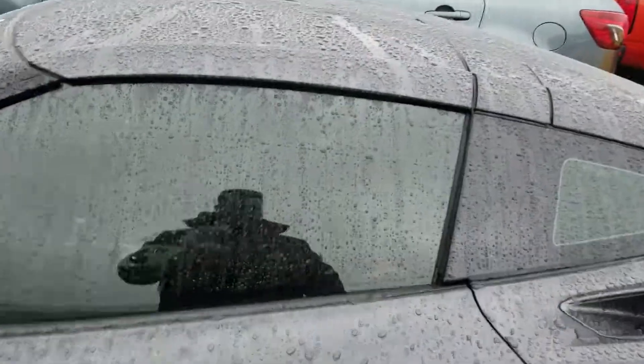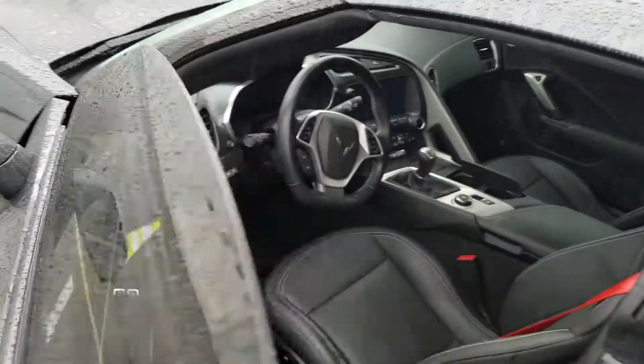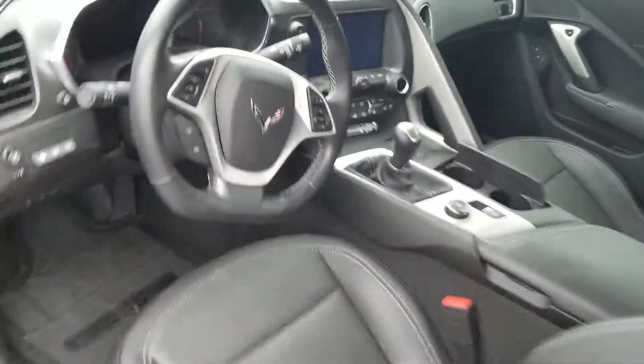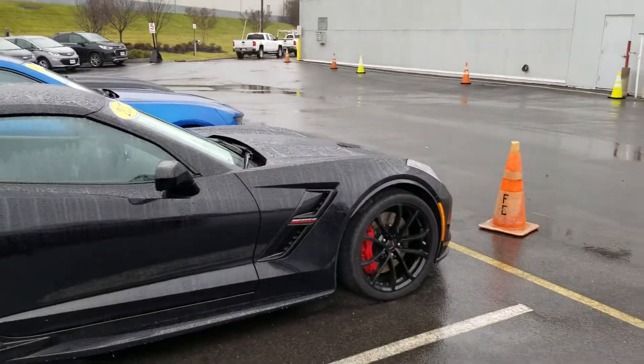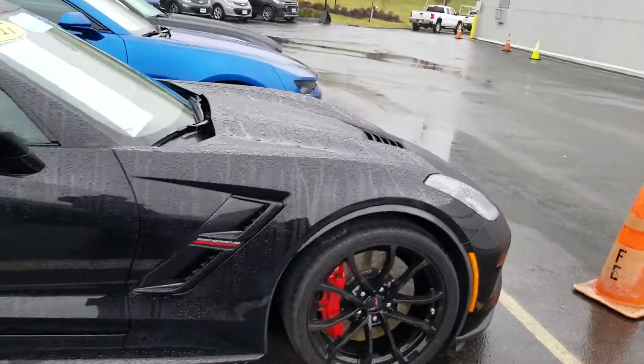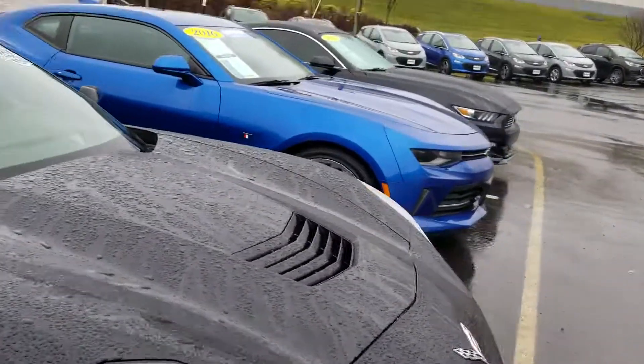Let me show you the inside of this 18 really quick. This has the all-black leather interior. I love the blacked out wheels and the red brakes. This one is actually black exterior with blacked out wheels with a gray interior.